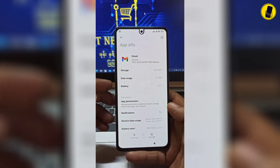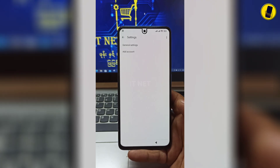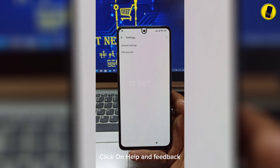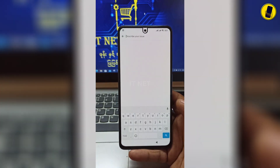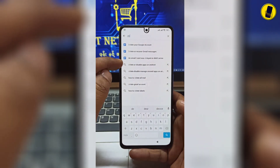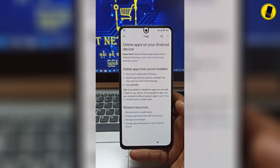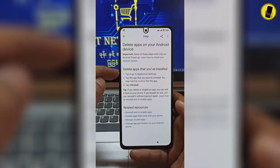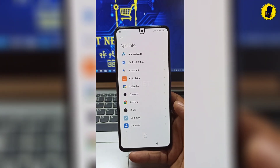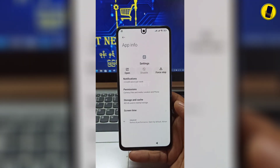Click on Notification. Select Additional Settings in the app and click on it. Click on Help and Feedback. Select 'Delete or Disable Apps on Android.' Then search Settings and click Open.